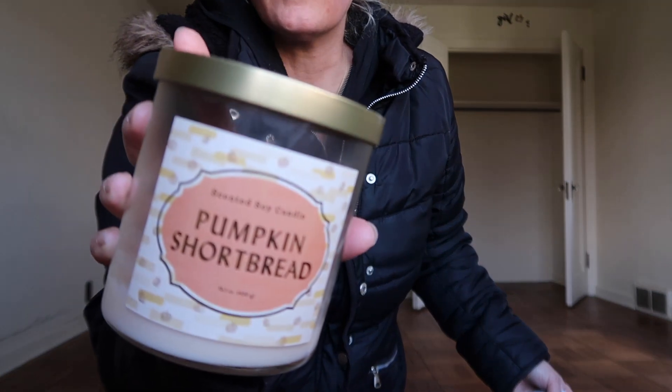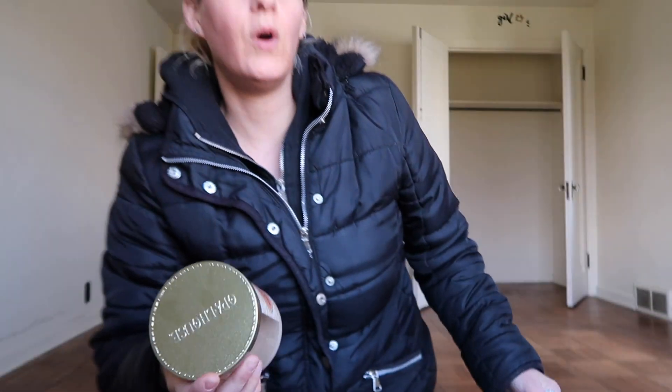Thank you so much for watching this video. This is my last video here at our old house, where we've been for two and a half years. Thank you to everyone that was with us on this journey. It is March 28th, and we have the last little bit of stuff in the car. We're going to grab some dinner and go to our new house. Thanks so much for watching, and I'll see you in my next video — bye guys!